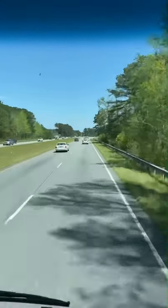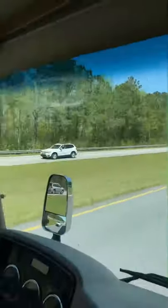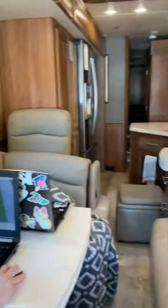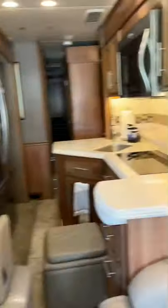Welcome to our 62nd tour. At 60 miles an hour, we are cruising down the road in our motorhome. This is what it looks like all closed up.